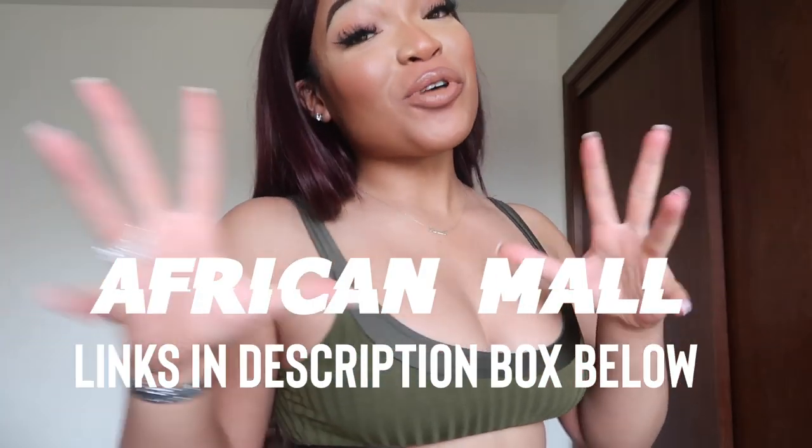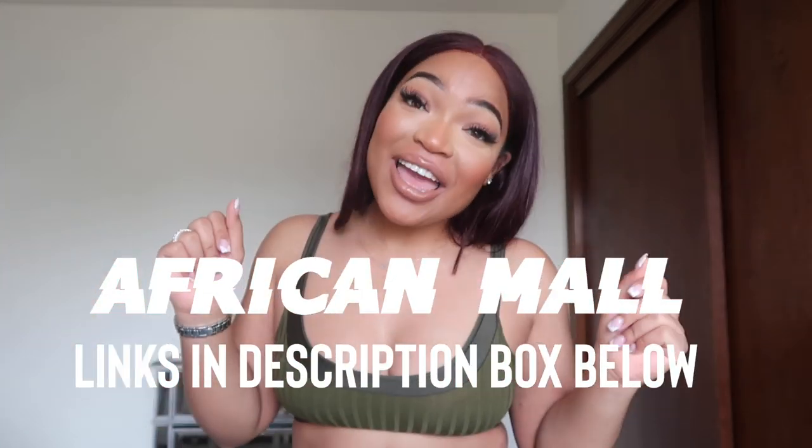Hey y'all, what's poppin! Welcome back to my channel. For today's video it's gonna be a try-on haul with African Ma — the one and only. I love African Ma because it's so affordable but it's so fly. I like making the cheap stuff look expensive. Do y'all like my hair? I'm looking like Poison Ivy right now but that's okay. Don't forget to like, comment, subscribe — I hope you guys enjoy, and let's get started!